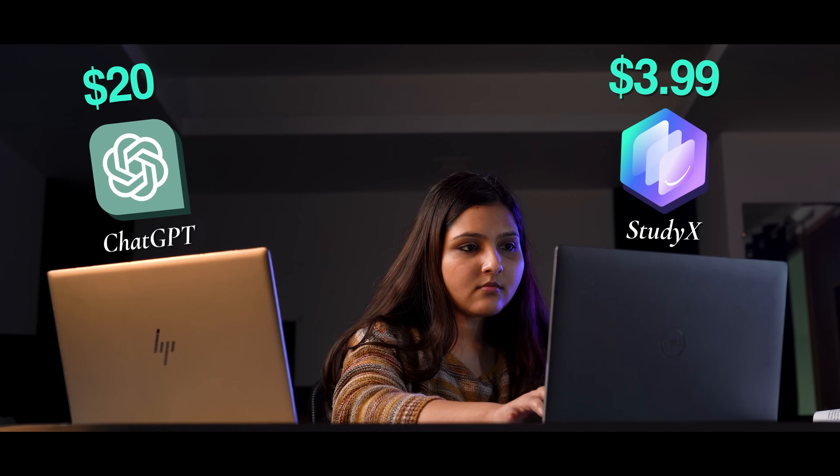You're probably thinking this costs a fortune, right? When ChatGPT wants $20 for basic help, StudyX is just $3.99 — that's like one fancy coffee.